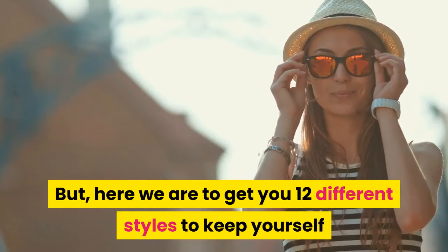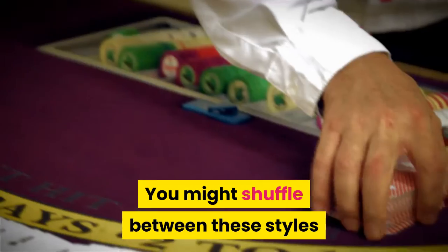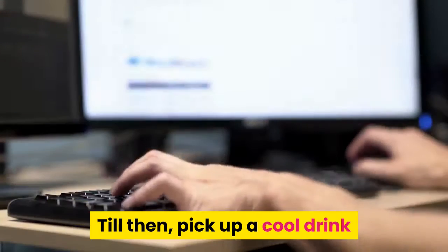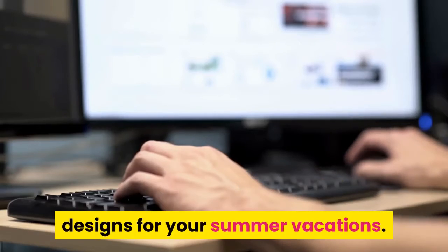Here we are to get you 12 different styles to keep yourself as enthusiastic as you are for any other party. You might shuffle between these styles and make sure you don't end up looking like all your other friends. Pick up a cool drink and just browse through these spectacular designs for your summer vacations.